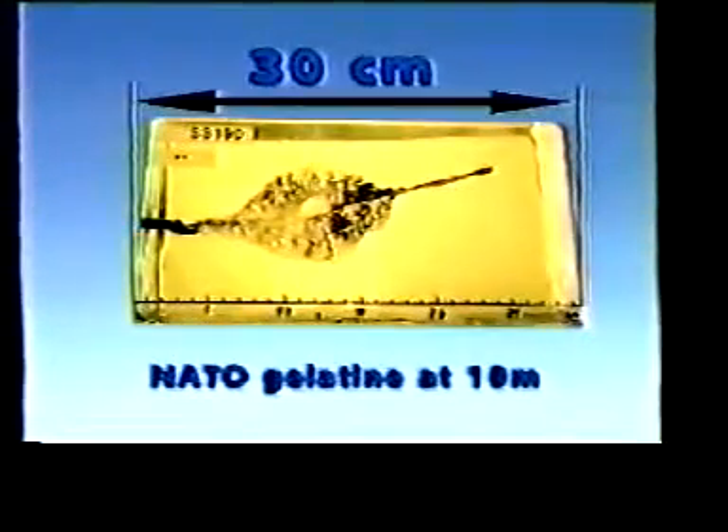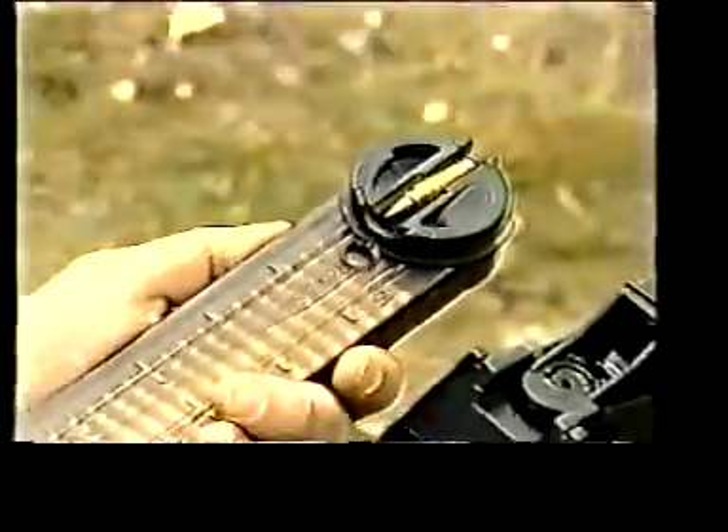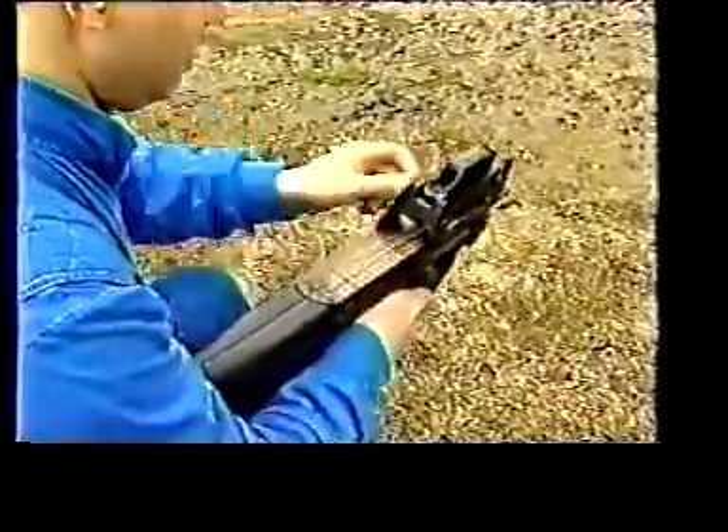The stopping power of the SS-190 is considerably greater than that of the 9 millimeter Parabellum. For use in peacekeeping missions and anti-terrorist actions, the 5.7 presents less risk due to ricochets and over-penetration than the 9 millimeter.